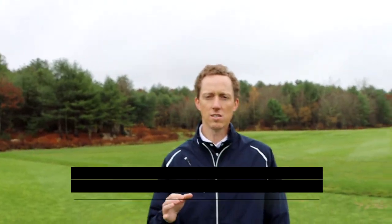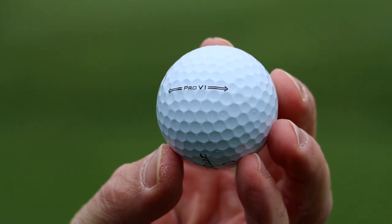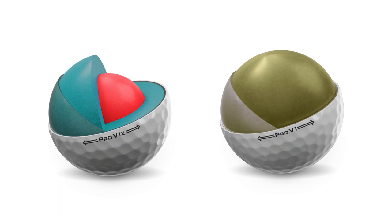Let's grab your driver and hit some drivers. If Mike West stays in the X — just the model change — what should he see with the new version? The new dimple pattern on the new Pro V1X is going to help the ball fly a little higher than the old version. It'll feel softer — that softer cover contributes to softer feel in the new Pro V1X versus the old one. And he'll see longer distance. The core and casing layer change with that new stiffer casing layer promotes speed in the long game and lower spin, which is a recipe for distance.